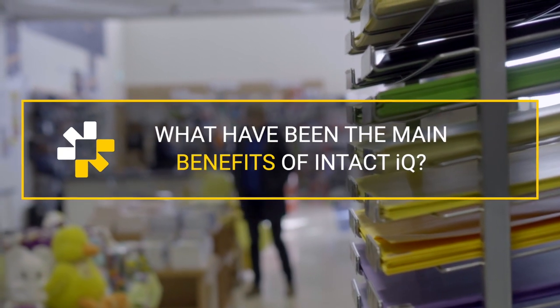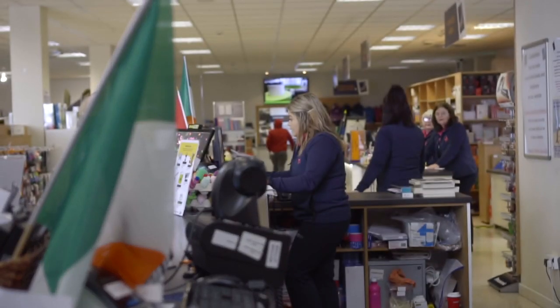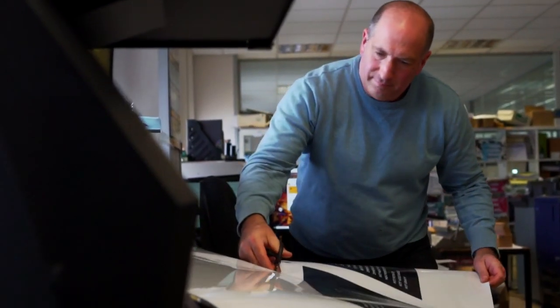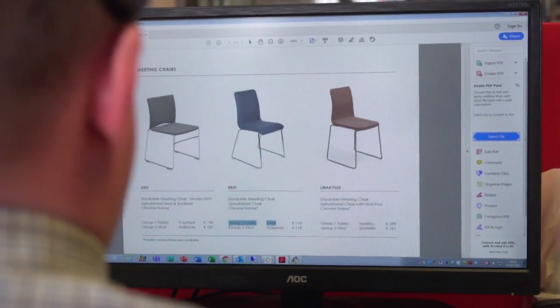The key benefits are the integration with the Fusion database, the live integrations with our lead wholesalers on stock and order management, the live integration with our website. We now have a two-way conversation between our Intact system and Evolution where we can retrieve orders, update status, and update customer pricing online at a click.